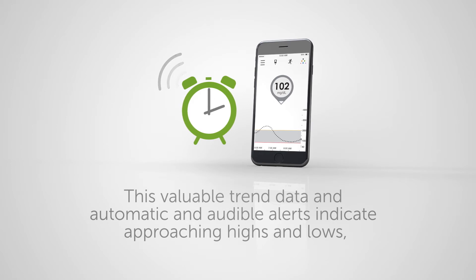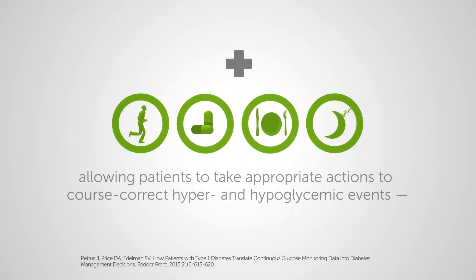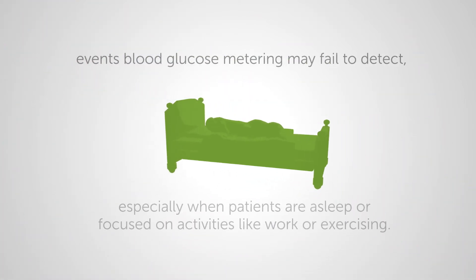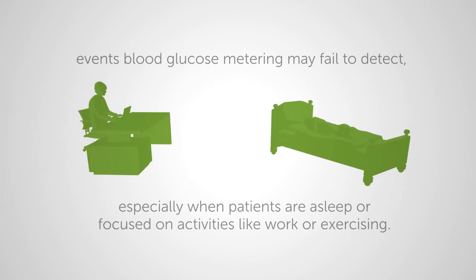Informing your patients whether their glucose may be headed up or down and how fast it's getting there. This valuable trend data and automatic and audible alerts indicate approaching highs and lows, allowing patients to take appropriate actions to course-correct hyper- and hypoglycemic events — events blood glucose metering may fail to detect.